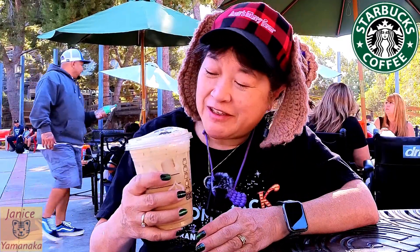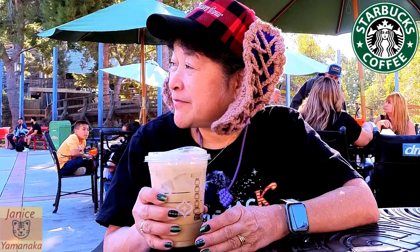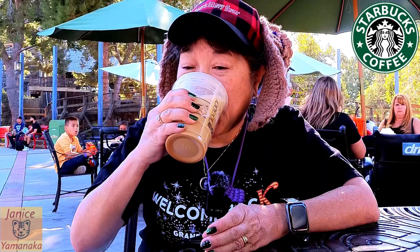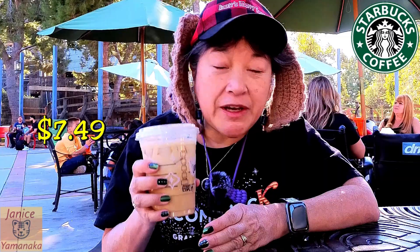Yeah, it's really good tasting — it kind of tastes like gingerbread. Maybe there are ginger spices in here too. This is a grande size and it was $7.49, but I got 10% off with my pass.